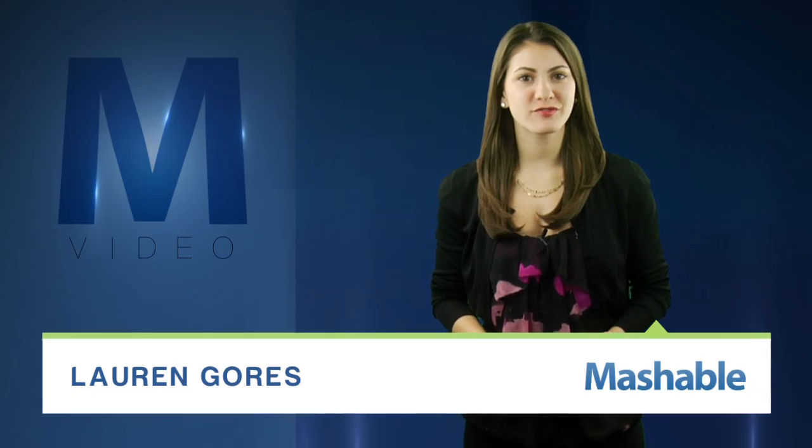For Mashable, I'm Lauren Goris. Normally, the sight of an iPhone submerged in water is enough to make us cringe. All your contacts, apps, photos — doomed.